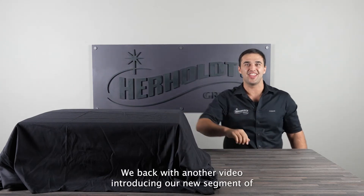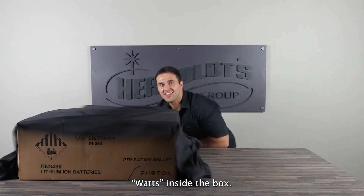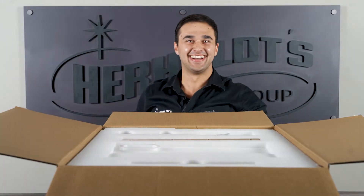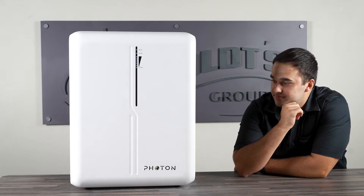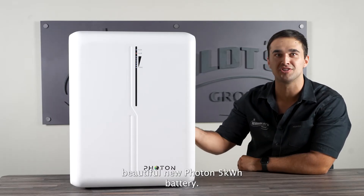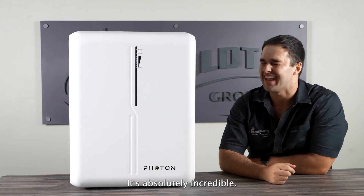We're back with another video introducing our new segment of what's inside the box. Wow, sorry — I was just admiring the beauty of this beautiful new Photon five kilowatt battery. It's absolutely incredible.